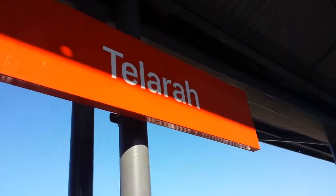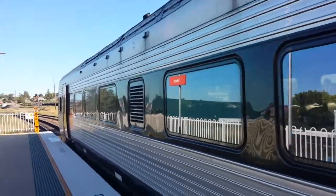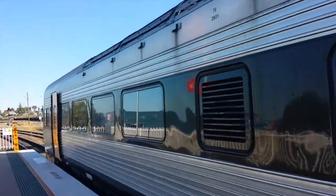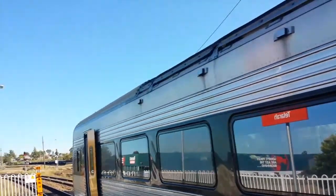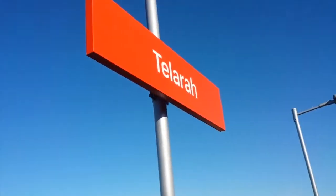As you can see, this is the Talara station sign, not in the best light. We'll move down here — you can see a better version of it. That's much better.